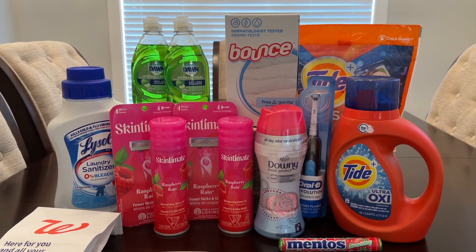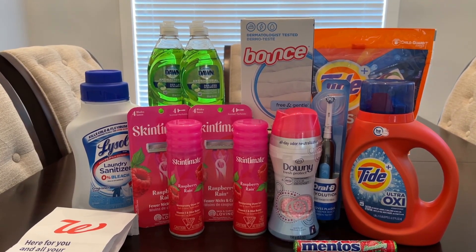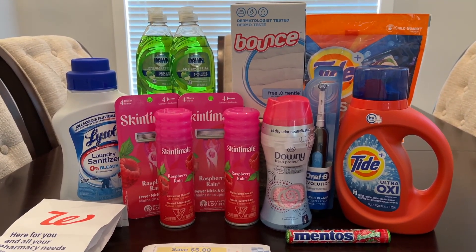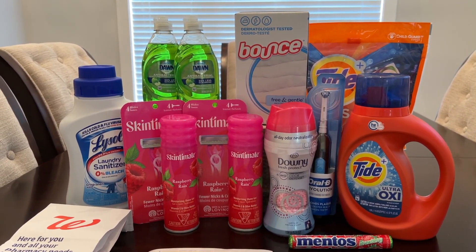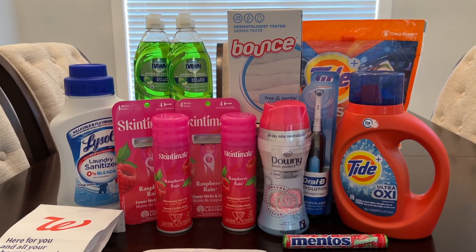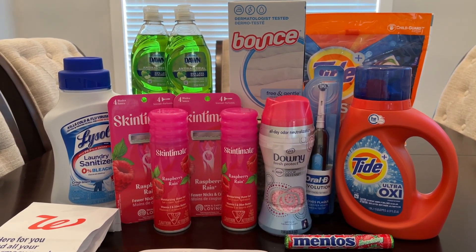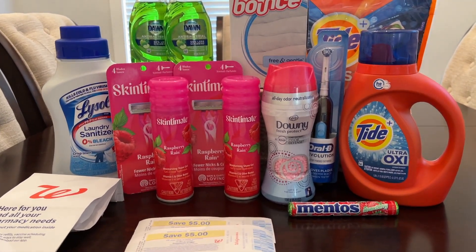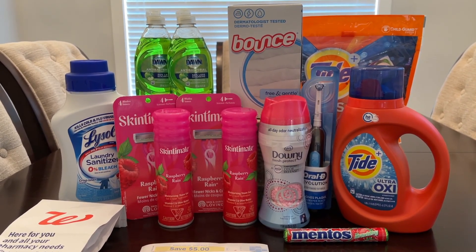Everything you see here ended up being free and a $10 moneymaker, which is awesome. And if you count just your cash out-of-pocket cost, it ended up being about $9 cash out-of-pocket — $9 to walk into Walgreens and purchase all of this, which I think is awesome. We got back register rewards and Walgreens cash, so we can roll some more and do some more deals.